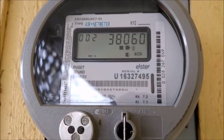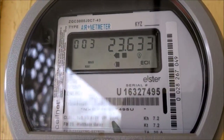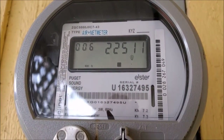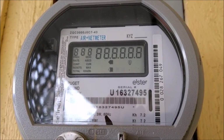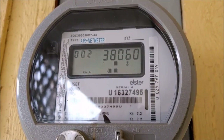The net meter also includes two sets of flashing arrows. The lower set should be ignored. The upper set indicates whether power is currently flowing in or out of your house. If the left arrow is flashing, power is flowing out. If the right arrow is flashing, then power is being pulled into your house from the grid. The faster they flash, the more energy is being transferred.